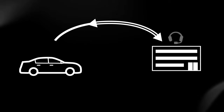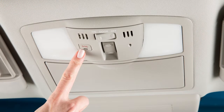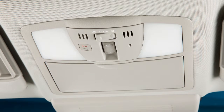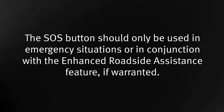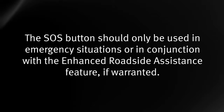Emergency Call, which connects you to an Infinity Connection Response Center agent who will assist in the dispatch of emergency services to the vehicle location. To use this feature, press the SOS button on the overhead console. The SOS button should only be used in emergency situations or in conjunction with the Enhanced Roadside Assistance feature if warranted.